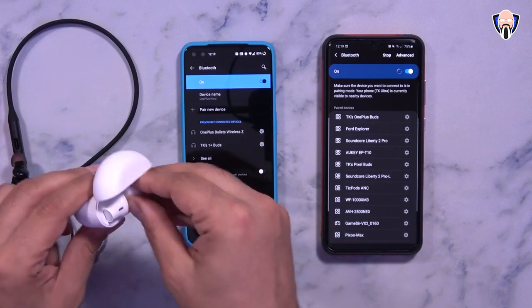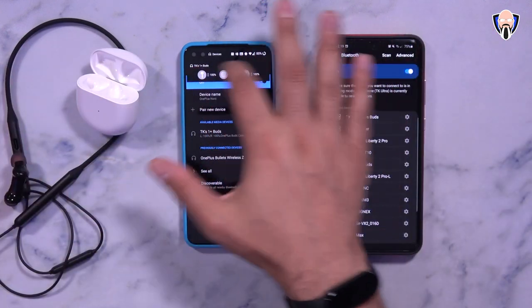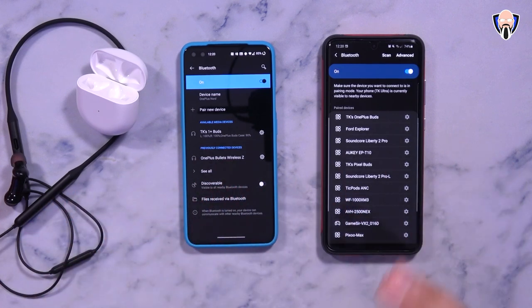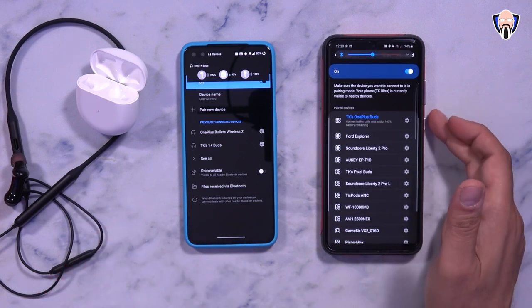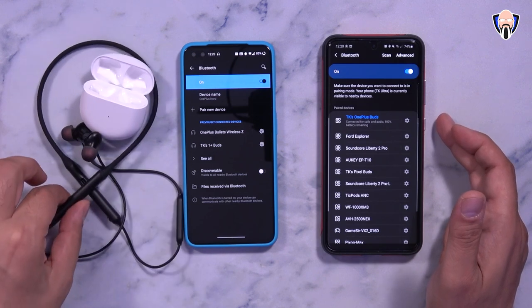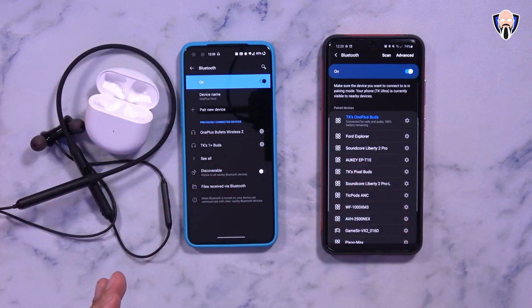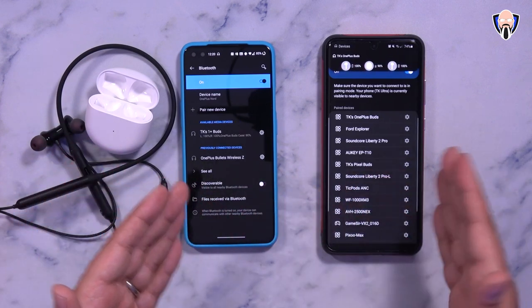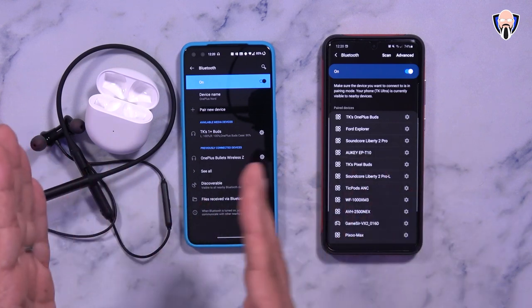Testing the quick switch feature: taking out the headphones, they show up on both devices since both have Bluetooth discoverability on. To switch from one device to the other, press and hold one ear for three seconds — the device unpairs from the current one and connects to the other. On the Bullets Wireless Z, double pressing the power button does the same thing. The Buds switch between the last two paired devices.